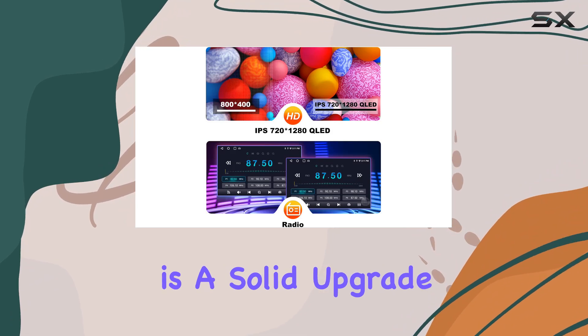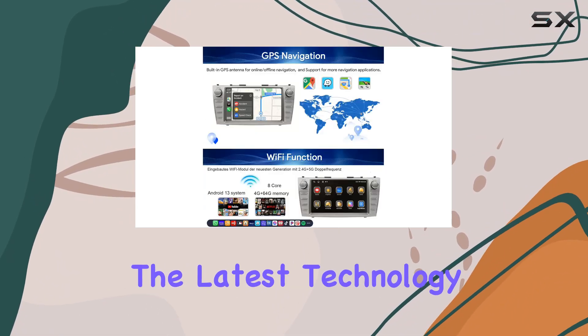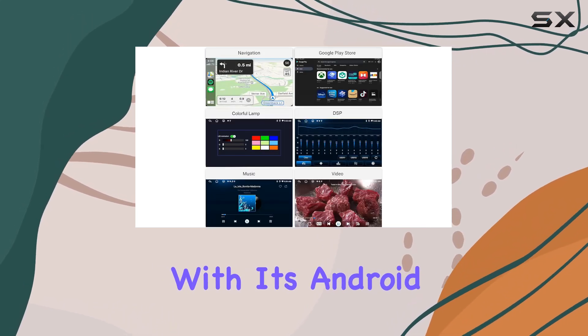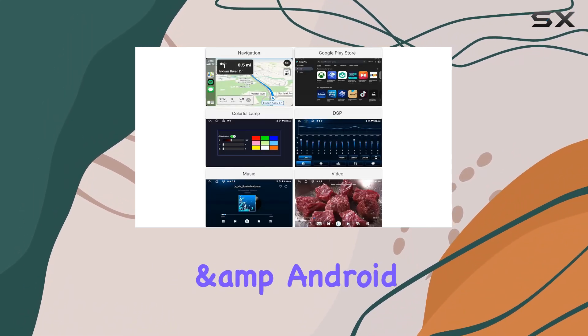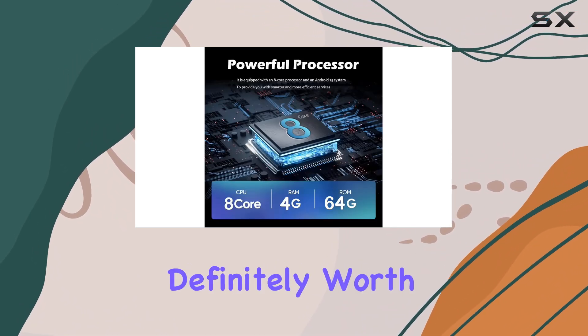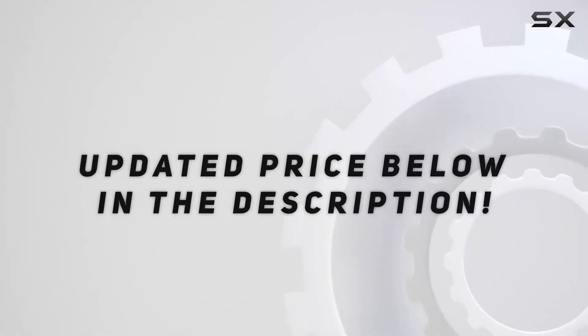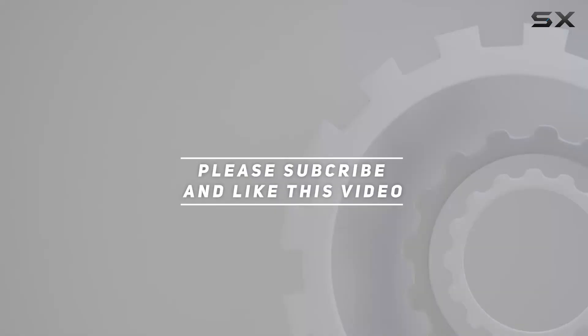Overall, the SWTNVIN car radio stereo is a solid upgrade for Toyota Camry and Aurion owners looking to enhance their driving experience with the latest technology. With its Android 13 OS, CarPlay and Android Auto support, customizable UI, and robust connectivity options, it's definitely worth considering. Check out the video description for the updated price, and thank you for watching.